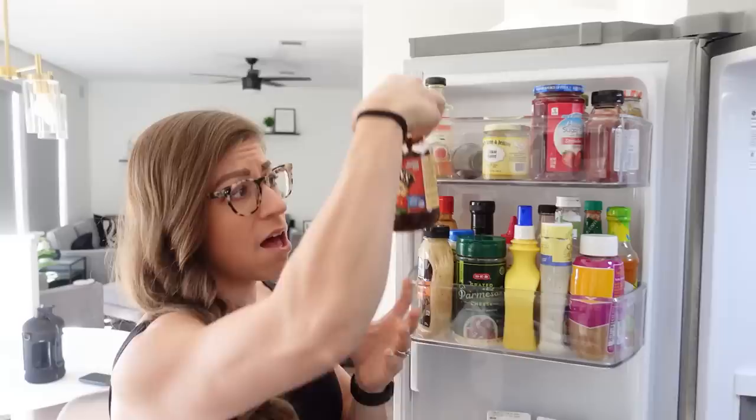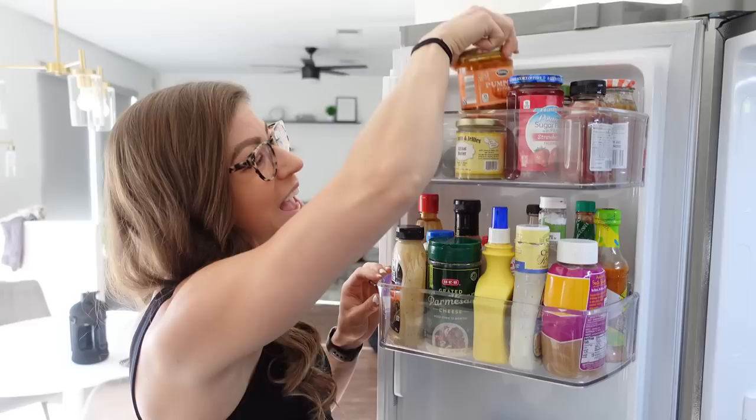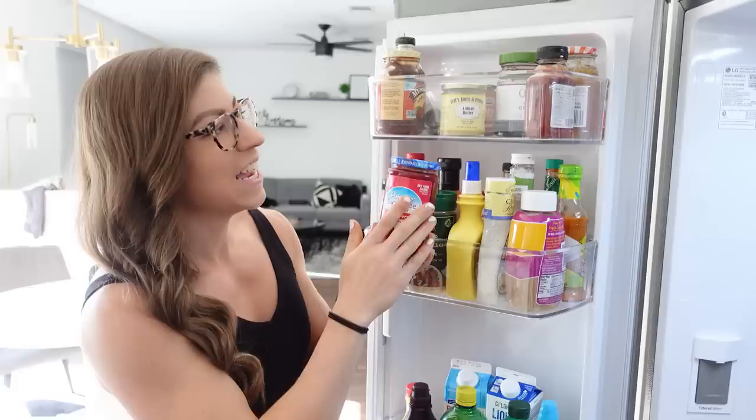Moving up top, I do love apple butter — it's really good on rice cakes or toast. I also have pumpkin butter and then lilikoi butter, which we brought back from Hawaii. And then I really love sugar-free strawberry preserves, and I like the one with fiber. It's just a great way to get in some extra fiber. That's about it for this shelf.